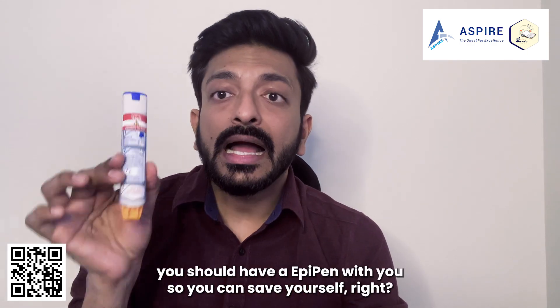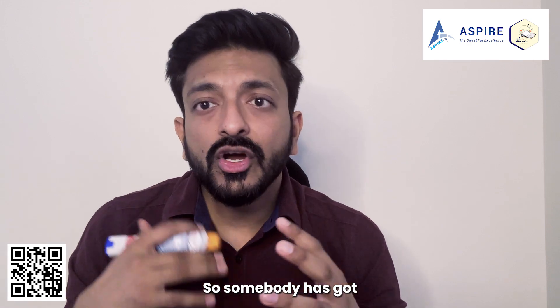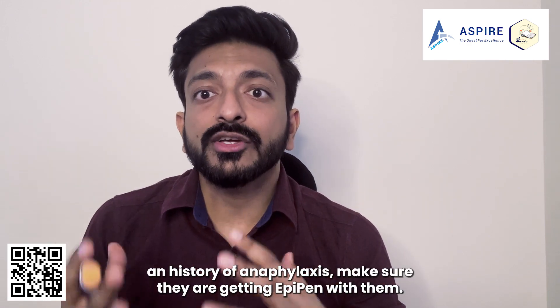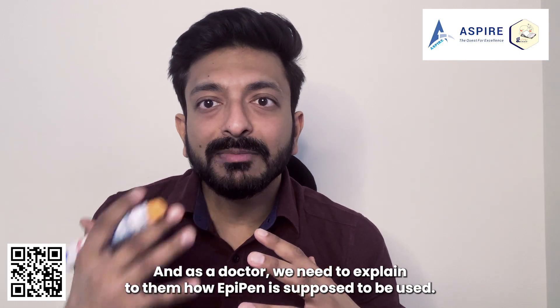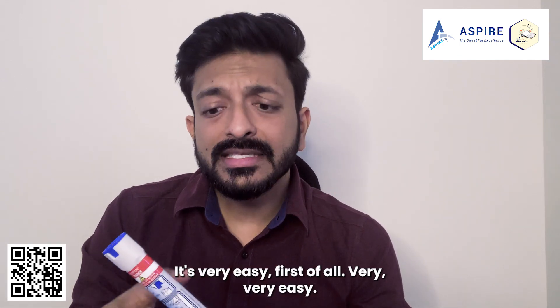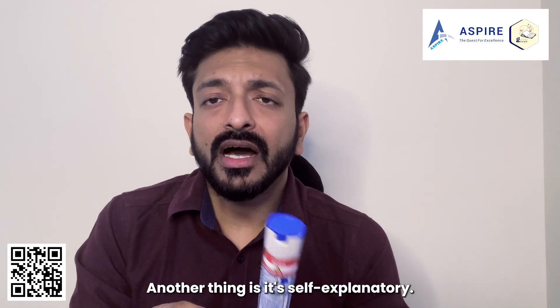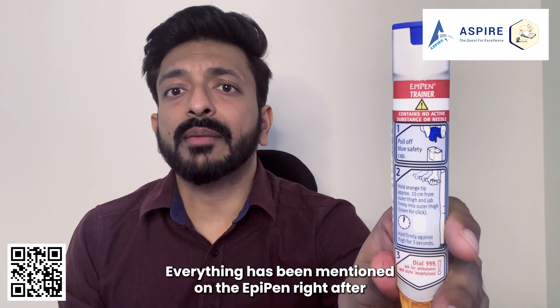You should have an EpiPen with you so you can save yourself. If somebody has a history of anaphylaxis, make sure they are carrying an EpiPen with them. As a doctor, we need to explain how the EpiPen is supposed to be used. It's very easy — it's self-explanatory; everything has been mentioned on the EpiPen.